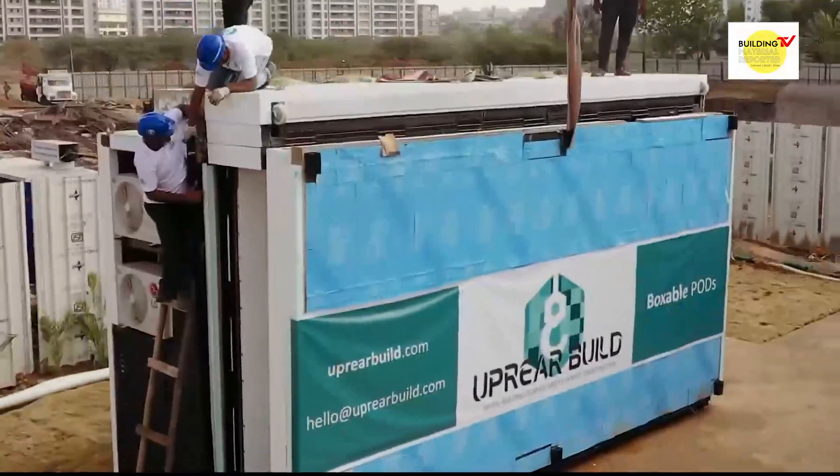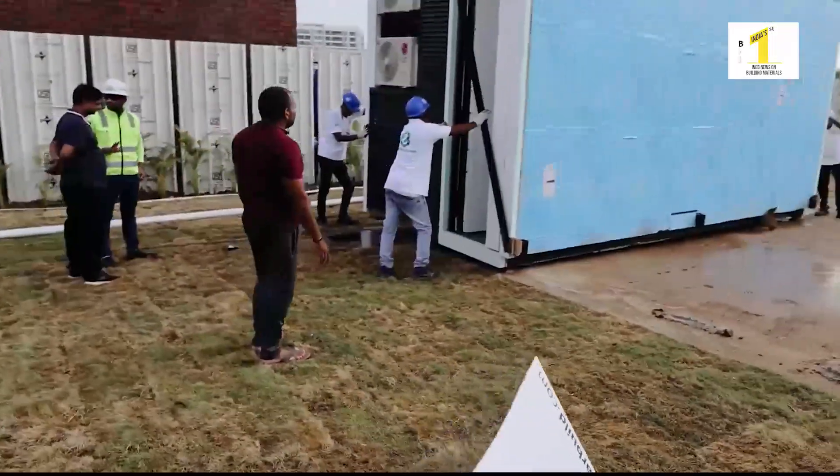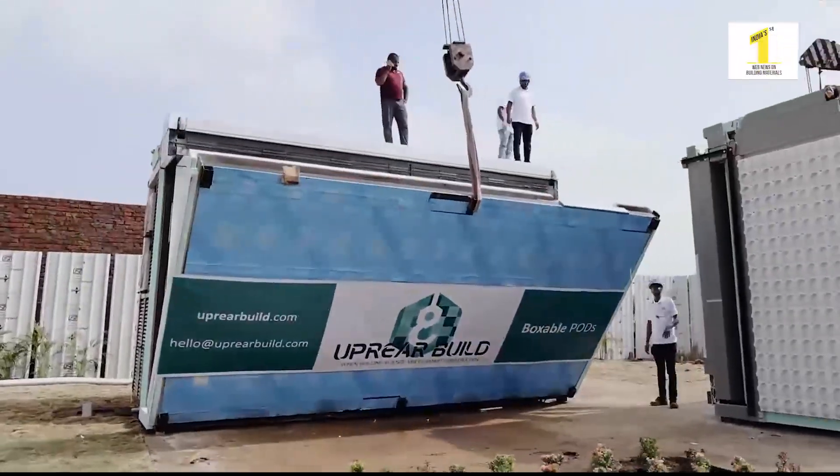Basically, we are disrupting the prefab construction industry. Currently, we are the only company in India who manufacture boxable pods.